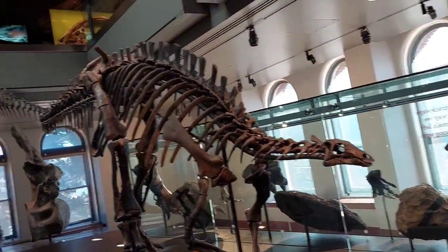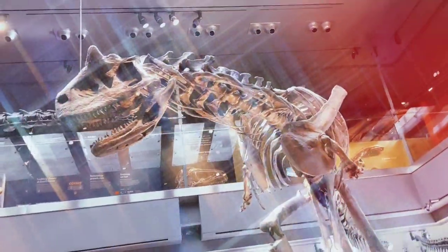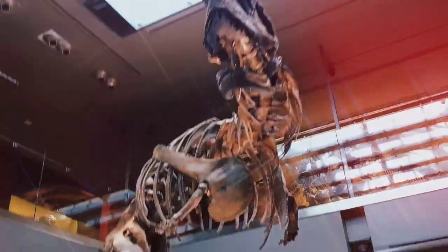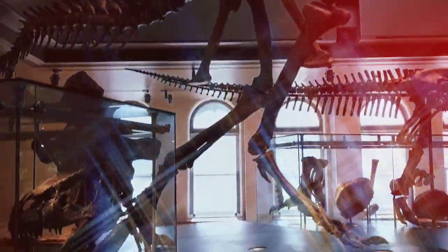A femur of a sauropod, I think. In the next room we see this animal, which I don't remember what it is, but... oh yes, please. That is... oh my god, that's beautiful. Allosaurus skull.